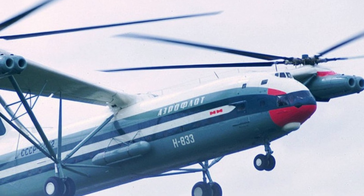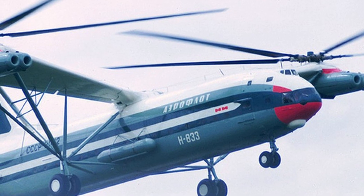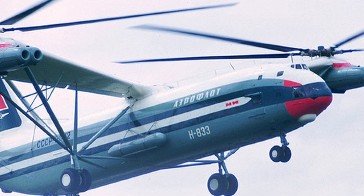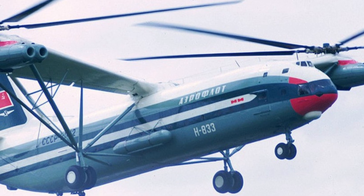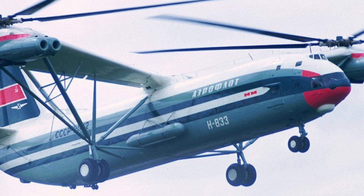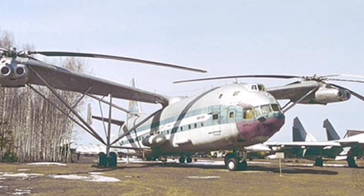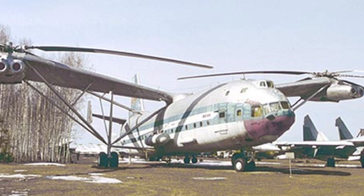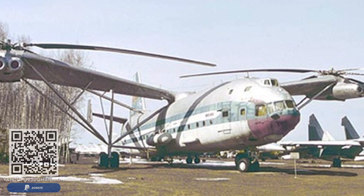Despite the perceived failure of the V-12 program, the massive aircraft managed to set multiple payload-to-altitude records during flight in 1969. Both completed prototypes were preserved — the first resides at the Mil Moscow helicopter plant, and the second is displayed at the Monino Air Force Museum.